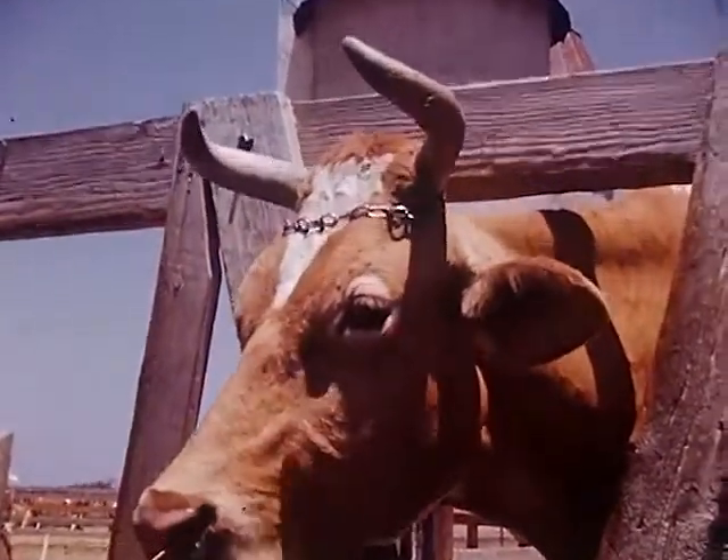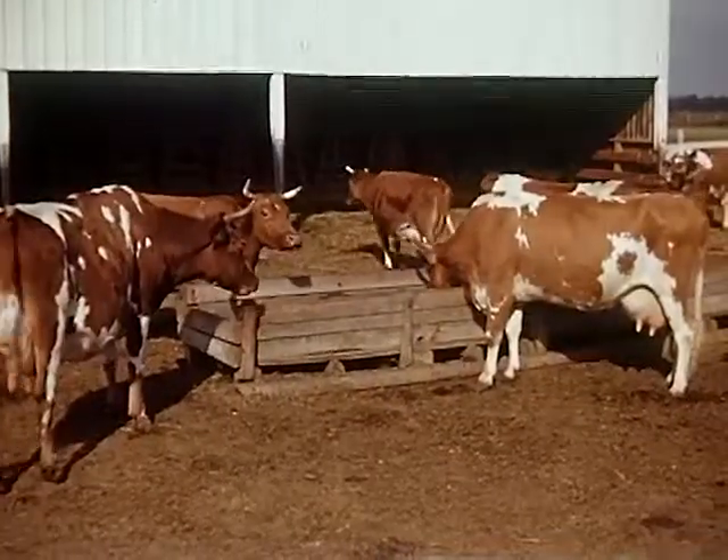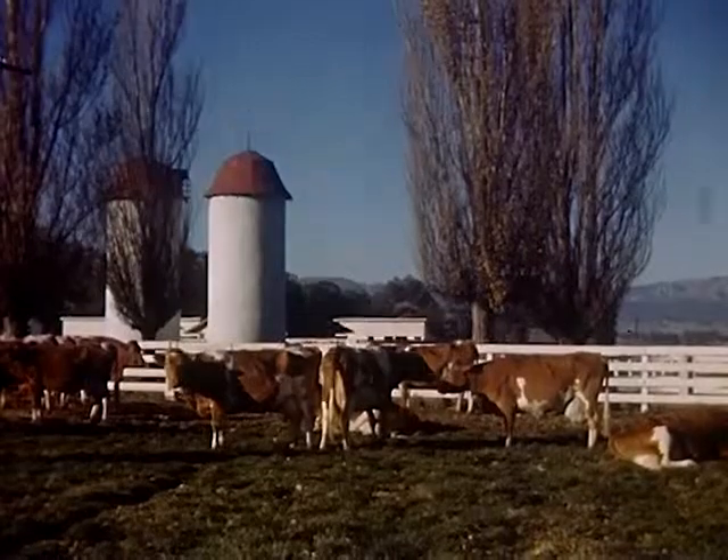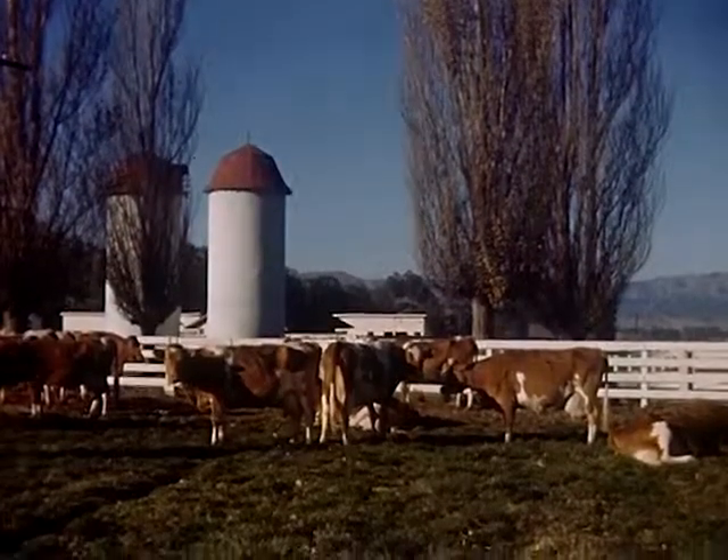Other food includes such things as cotton seed, linseed, and barley. The diet is carefully arranged to give the cow strength and to increase her milk supply.